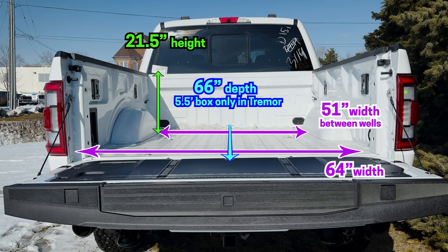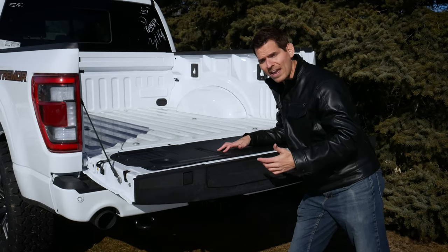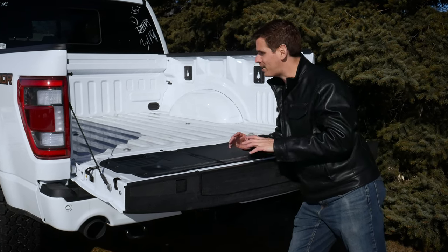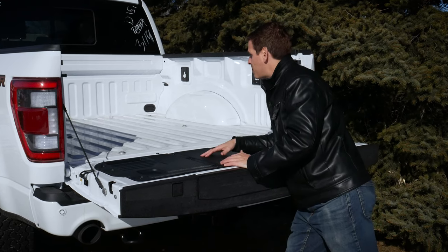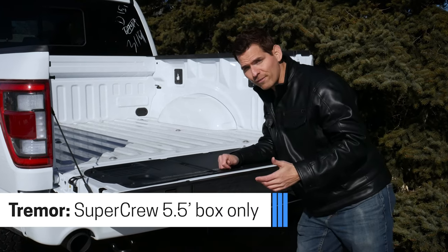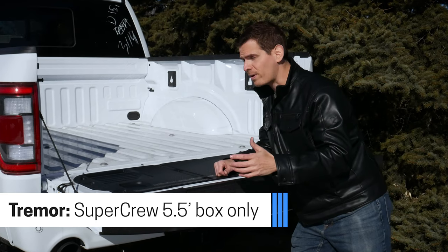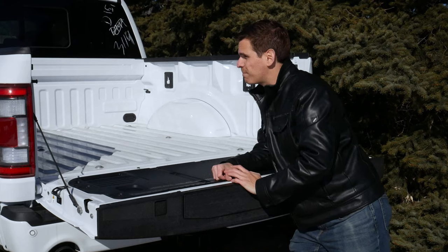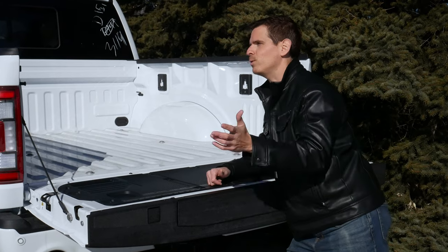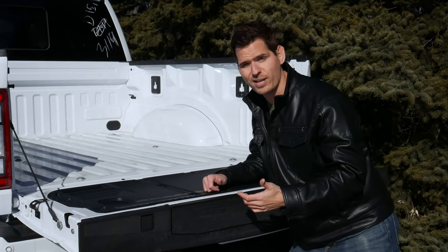The bed is completely bare here. We have the option for drop-in or spray-in bed liners from the factory, but if you're considering the spray-in, I recommend going through Line-X aftermarket — it's about twice as thick as the factory liner and has a lifetime warranty. This is the five-and-a-half-foot box. The F-150 also offers a six-and-a-half or eight-foot box depending on configuration. There are also many tonneau cover options: soft rolling, hard rolling, soft top, hard top, trifold — so many options available.